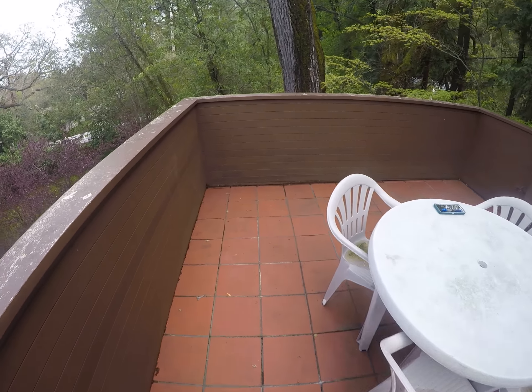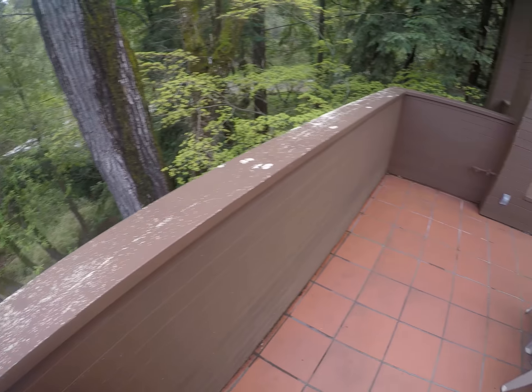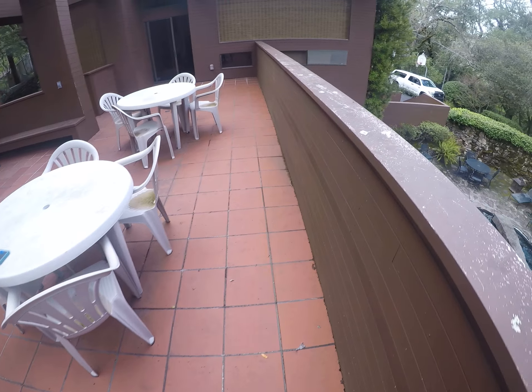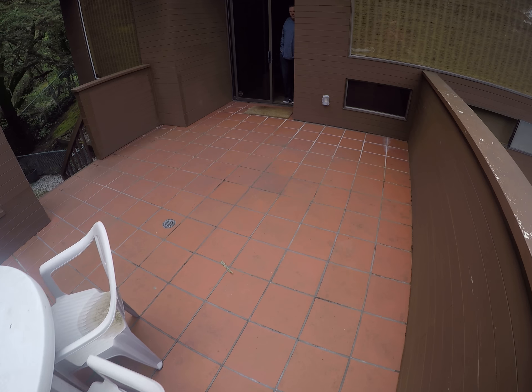We've got siding that comes down to the deck — bad detail. This should have been flashing exposed here. We do currently have one, two, three drain points.